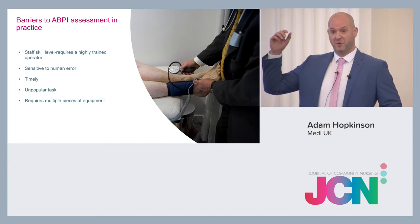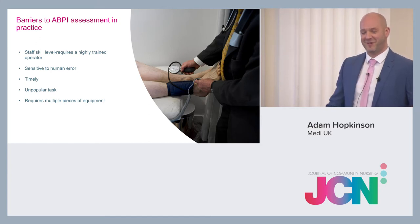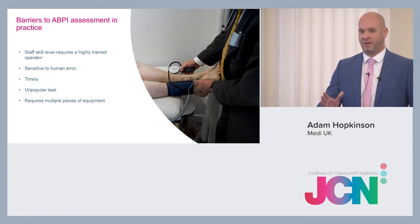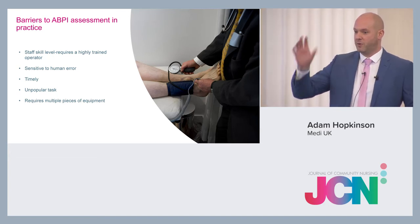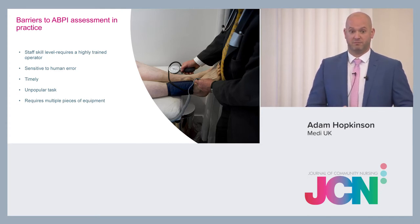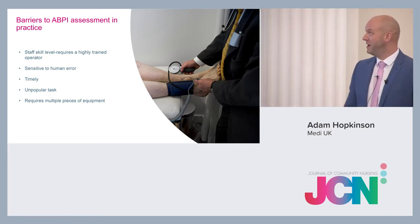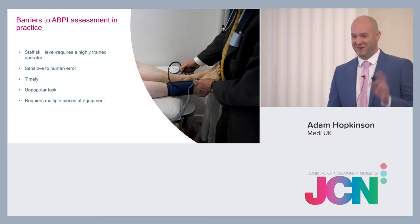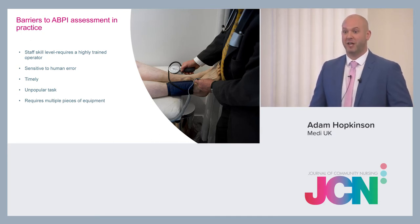Those of you that can do a traditional ABPI have a good level of training — well done. For those who can't, the question is: can you put a blood pressure cuff on and press a button? Good — we're at a good start. The barriers to ABPIs are that you have to be quite highly skilled and well trained to do accurate readings.